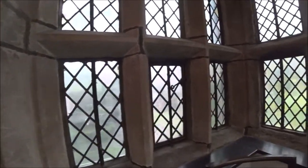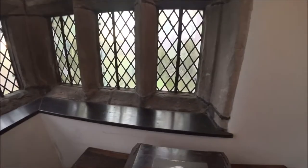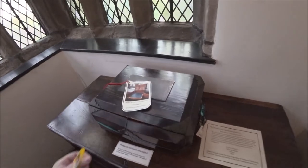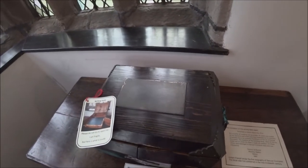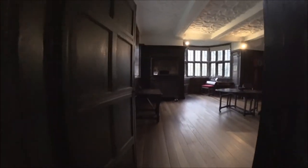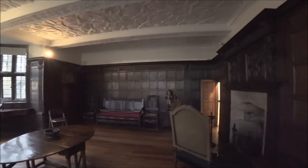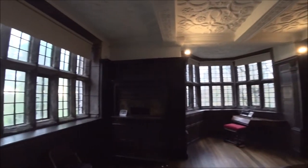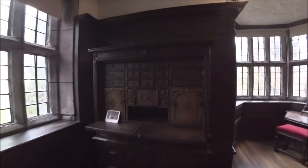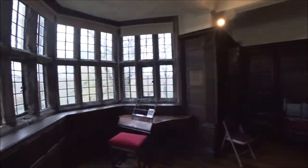So this is the study, with a nice view of the grounds around. There's the old writing desk. This is one of the biggest rooms — the Norris withdrawing room, built in 1648. Some old cabinets, and again with these impressive ceilings.